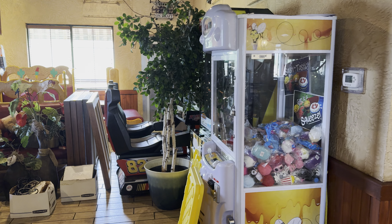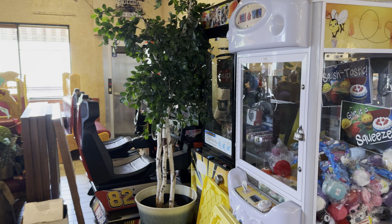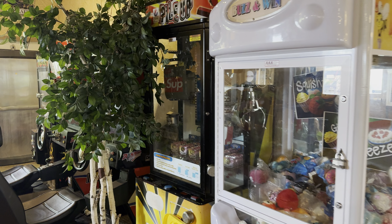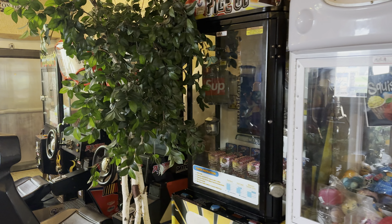We also have these — maybe this is a newer one, but a claw machine, another prize game machine, a racing machine, and another claw machine. These are leased games, so I'm going to send them back. Maybe get one or two games — we'll see how it goes.